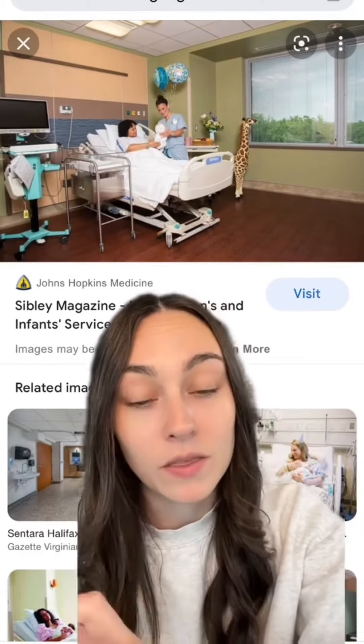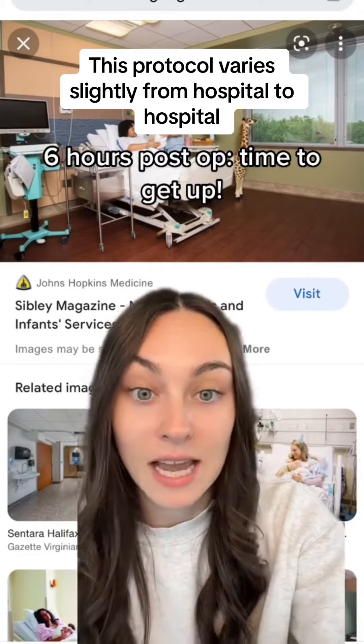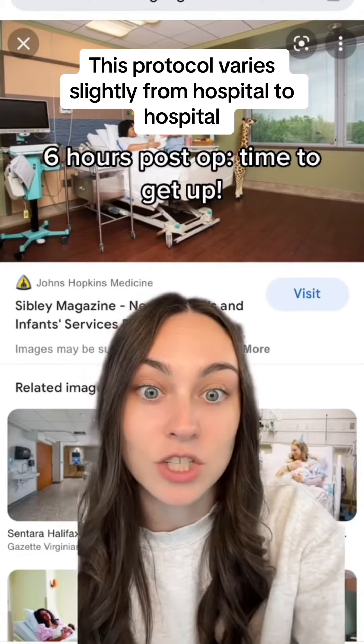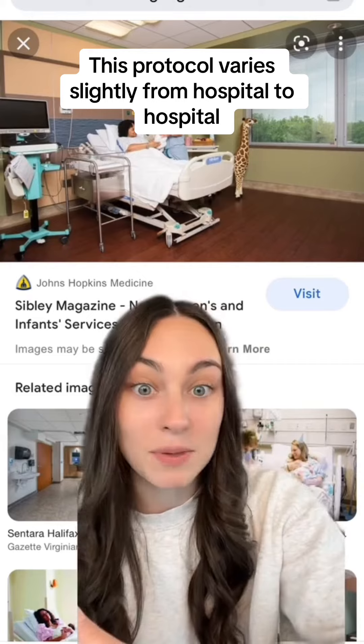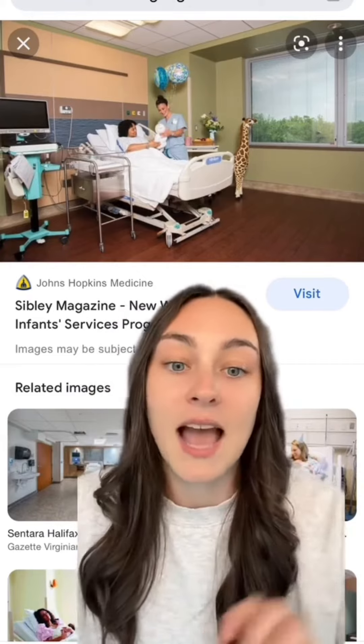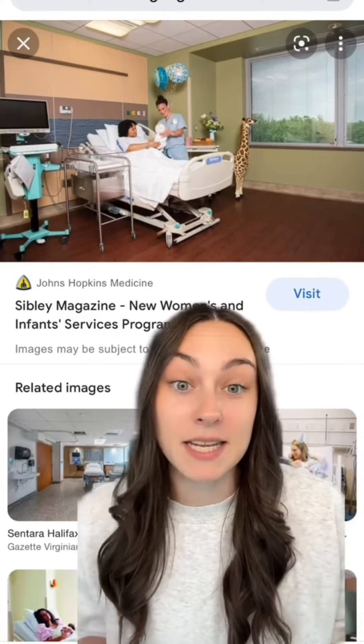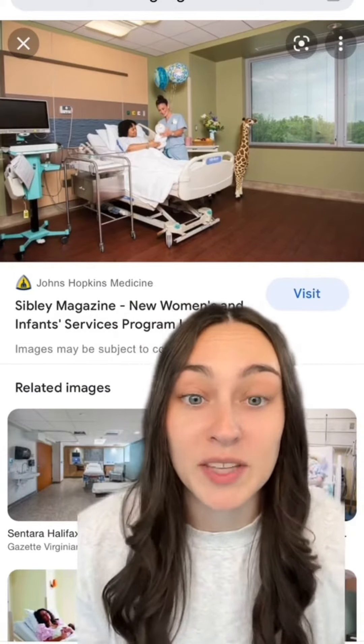Once you're out of bed with your nurse at that six-hour mark, they'll take out your Foley catheter — this is the catheter they use to drain your bladder during surgery. After that six-hour mark, you can try to pee on your own, and as long as you can, the catheter can stay out. That's also when you're really going to start to feel the pain, so I recommend taking some pain medication before they get you up and moving.